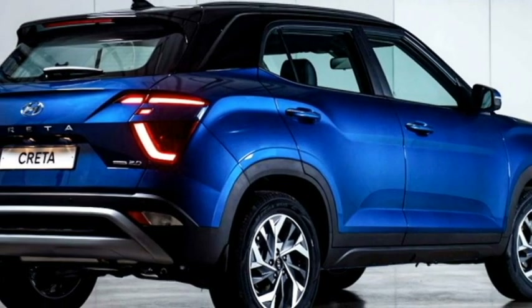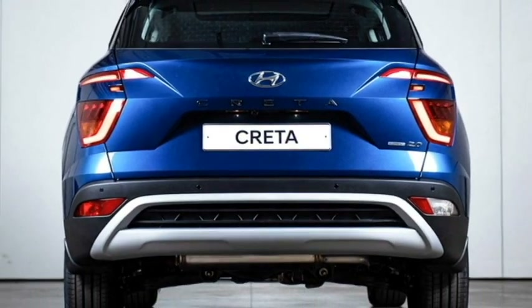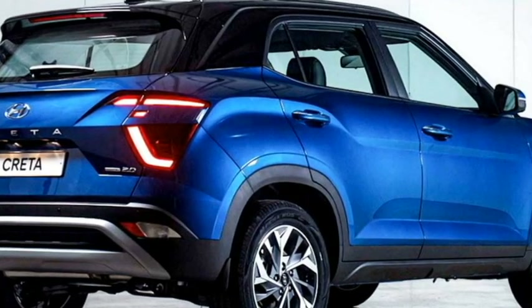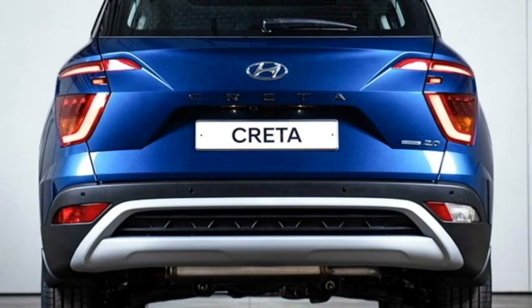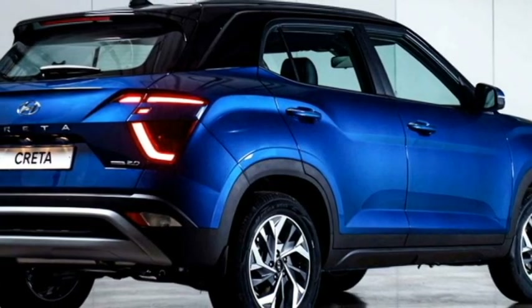The rear profile will not receive major changes except the bootlid. It is likely to continue with split LED taillights, Hyundai badging at the center of the boot, rear washer, defogger and rear wiper, tailgate-integrated spoiler, spoiler-mounted emergency braking light, a sharp fin antenna at the roof, rear fog lights, an updated rear bumper with black cladding and silver highlights, and a rear silver skid plate.